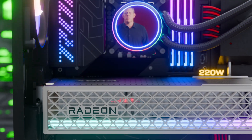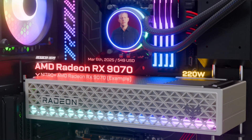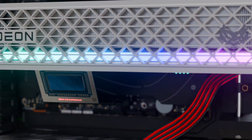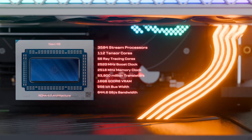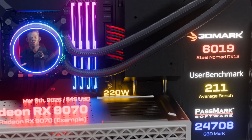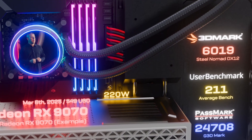I'm thrilled to announce the Radeon RX 9070, the world's best $500 graphics card. With 56 RDNA 4 compute units, 16 GB of memory, 2.5 GHz boost clock, and over 1100 AI TOPS.